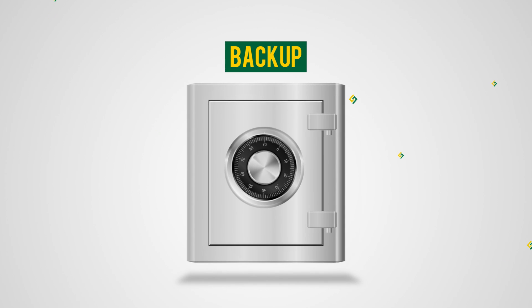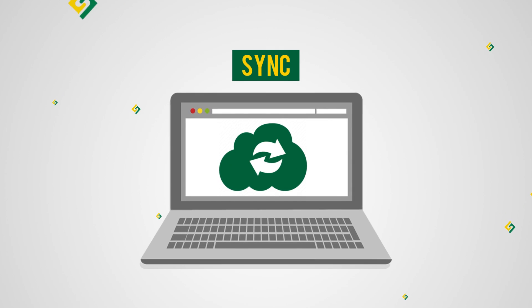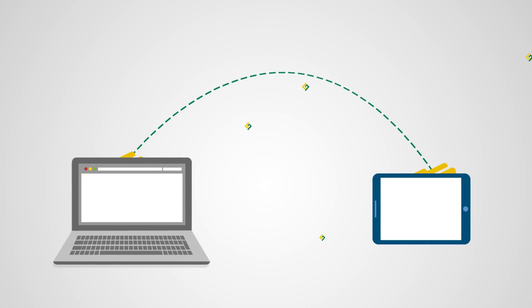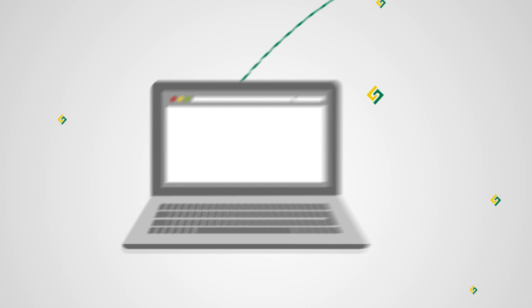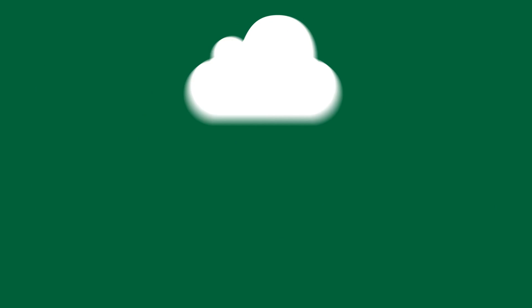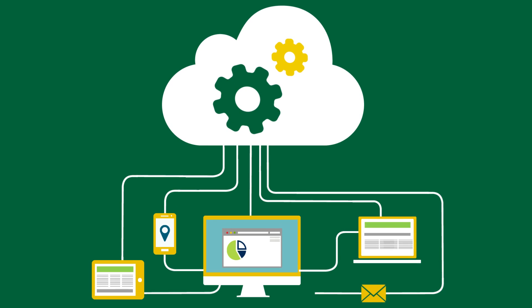StoragePipe Online Backup and Sync combines the security and reliability of backup software with the synchronization, sharing and collaboration capabilities of a cloud storage solution. It's also easy to install and runs transparently in the background, making it the ultimate solution for protecting, managing and sharing your data in the cloud.